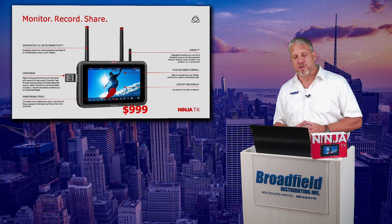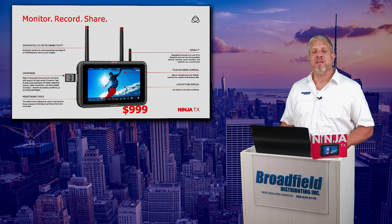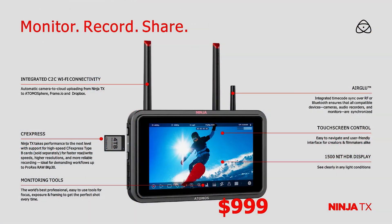The Ninja TX allows you to monitor, record, and share with their integrated camera to cloud Wi-Fi connectivity. You can go to Atomos's website and check out the Ninja TX to see some examples of that camera to cloud, the Atomosphere, and all the capabilities offered.